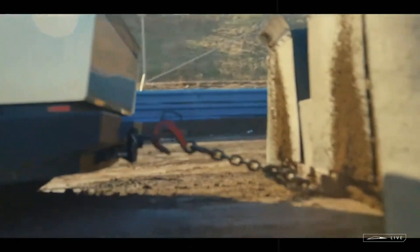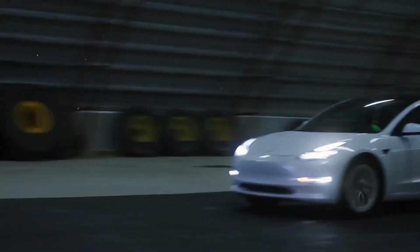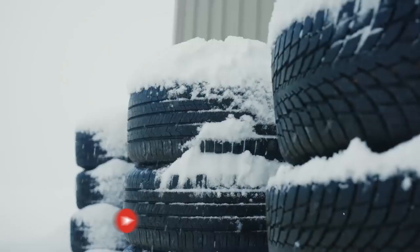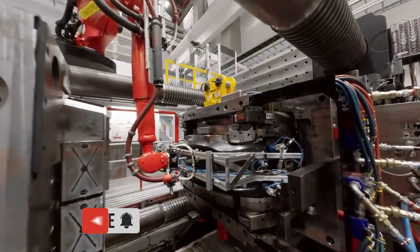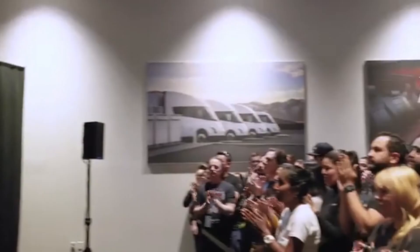The journey to the 4680 cell was anything but simple. Before it, Tesla had already experimented with two generations of cylindrical batteries: the 18650, used in the first Model S and X, and the 2170, which marked a turning point with the Model 3 and Y.